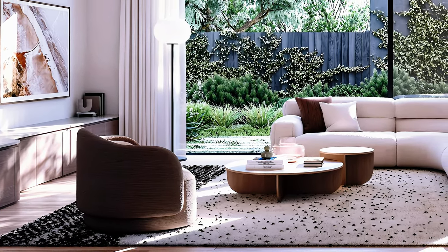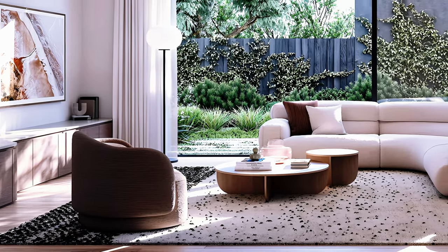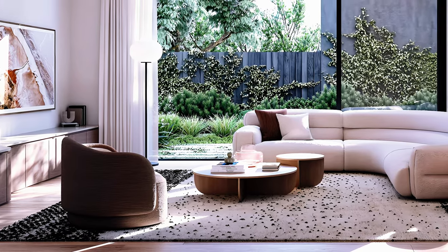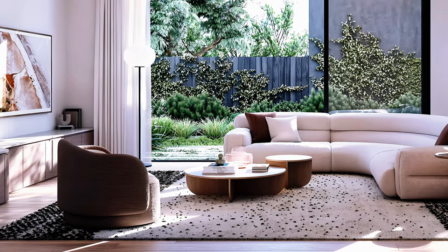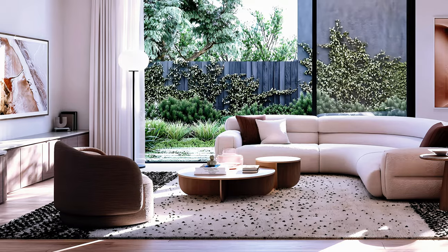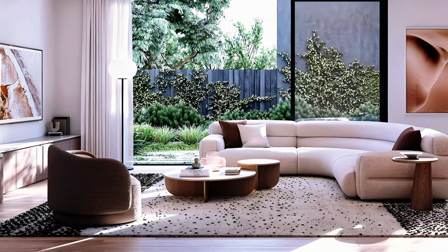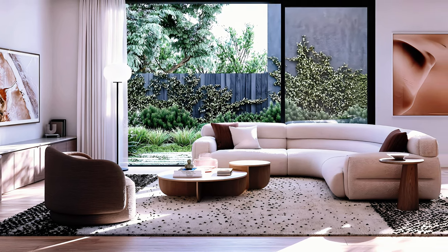But it can also be used for sofas, chairs, ottomans, puffs, pillows, rugs, and curtains. In this video, I will share with you some tips and ideas on how to use boucle fabric in your living room and how to care for it properly.